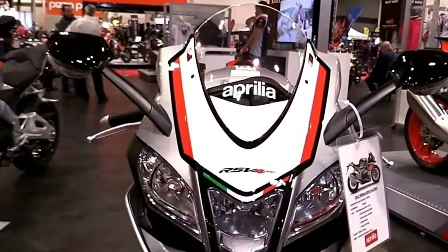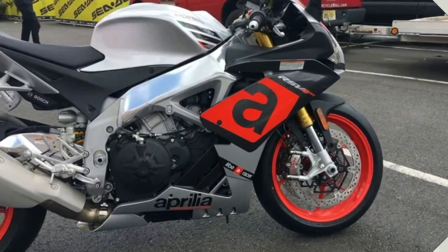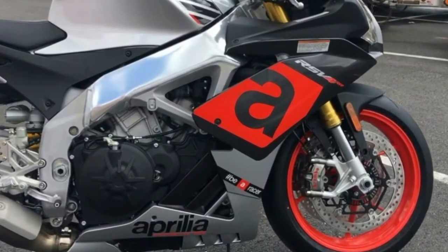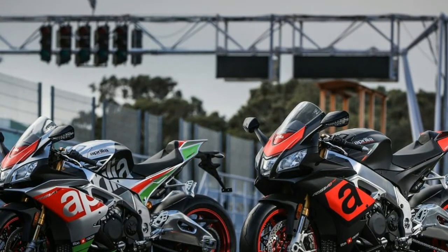For 2018, the Aprilia RSV4 RR also gets magnesium outer housings, along with a magnesium oil sump and head covers, which were previously only on the RF model. On the bodywork side, the 2018 Aprilia RSV4 RR has a pack of changes as well.